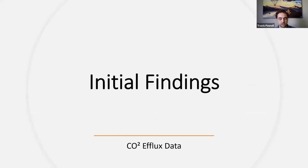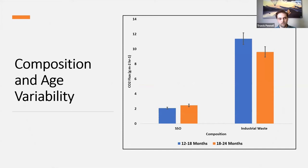With all the sampling completed, we had some very interesting findings. I've focused on presenting the CO2 efflux data as it is the primary focus of the project. We did collect moisture, surface and subsurface temperatures, as well as physical samples for further lab analysis, but for now I'll just present the CO2 data. Looking at the graph, it's pretty evident on first glance that there was quite the variability between the two compositions. The bars shown are an average of the entirety of measurements taken over the full project duration — on the left is the solid state organic, on the right the industrial waste, with bars colored by age: blue for the 12 to 18 month range and orange for 18 to 24 months.